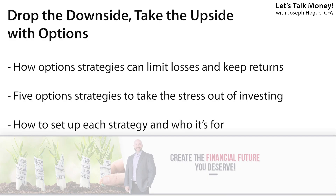Hey Bowtie Nation, Joseph Hogue here. We've covered options trading strategies on the channel before, but with stock prices dropping this year and the potential for a market crash, I wanted to show you how to use options to protect your money and limit how much you lose. In this video, I'll show you how options can limit your losses even if a stock crashes, and reveal five options trading strategies that will protect your money while still giving you a chance to earn a return, and how to set everything up.